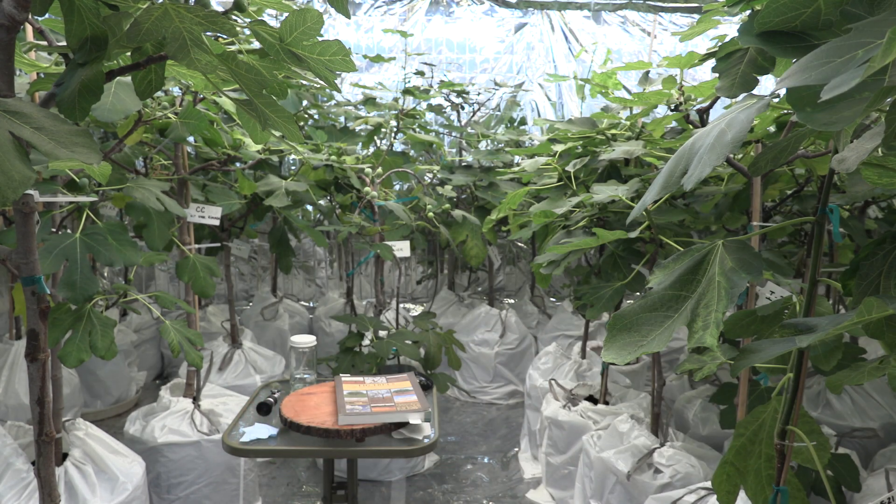Hello everyone! Today is April 21st of 2023. We're gonna have another fig tasting review in April, which is amazing, and this is Breba or first crop variety Della Reina.